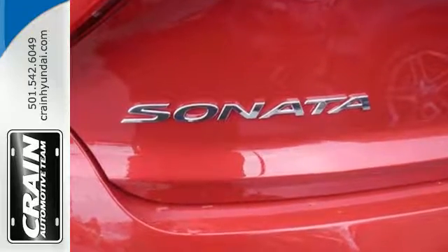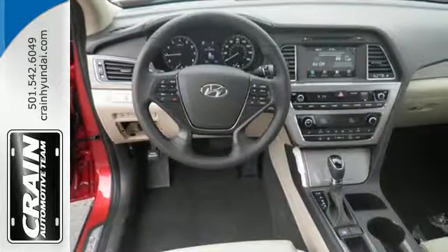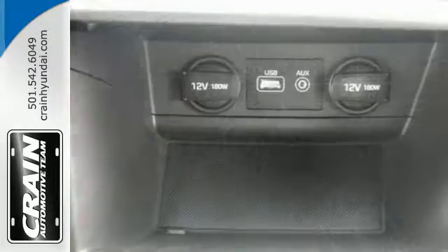Enchanting standard features include a color touch screen, Bluetooth hands-free phone system, HD radio, and premium seating surfaces.